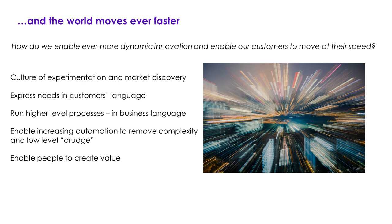How do we pick up the pace and move quicker? How do we get a culture of experimentation and market discovery to really work? How do we express things in customer language, not the techno-babble that many of us fall into? How do we run business-level processes in business language, not technical language? How do we increase the automation to harness AI to safely, securely, and ethically deliver on some of the promise? And how do we enable people to create value? These are some of the topics that will allow us to move from vision to reality and benefit for all.